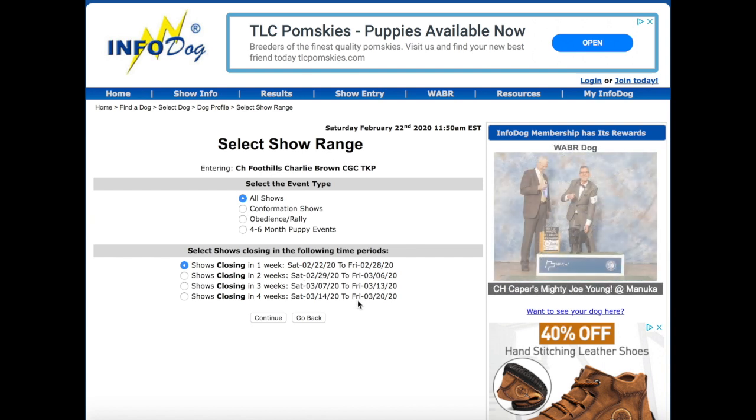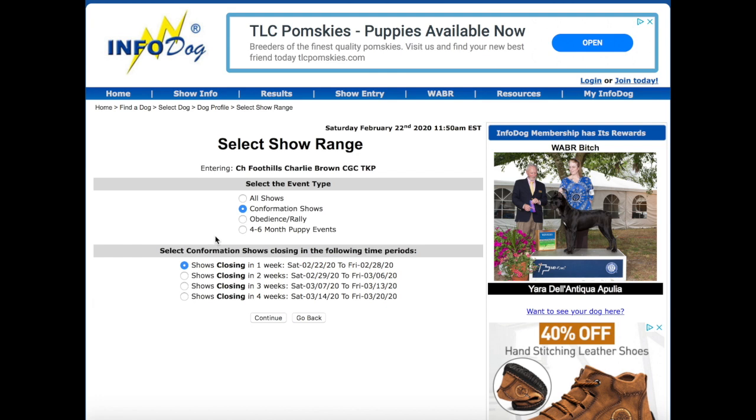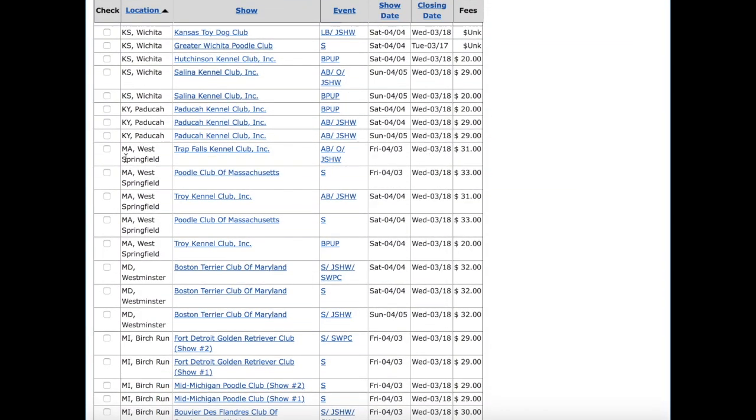This was a super confusing part for me the first time. What you want to do is, if you're entering a conformation show, click Conformation Shows so it will only show you conformation shows. Then, remembering that they close two weeks before the show on a Wednesday at noontime, I find it easiest to look by location — it's alphabetical, so you find your state. One mistake a lot of people make is entering the wrong show. You can see how: it's the same place and the same date, but one is a specialty — that's what the S stands for, like the Poodle Club of Massachusetts specialty. I cannot enter my Quaker into a poodle specialty, so make sure the show name matches the premium list and that it says AB.